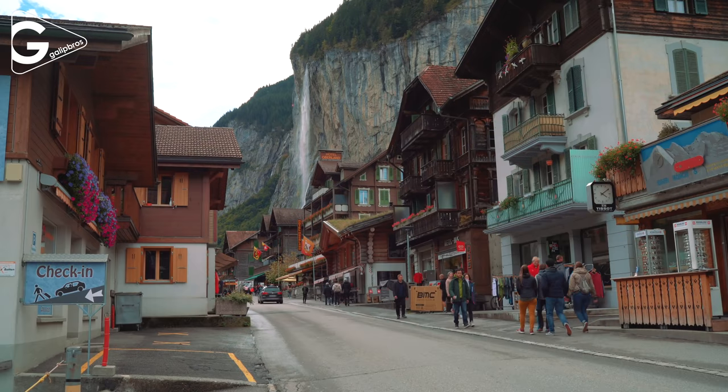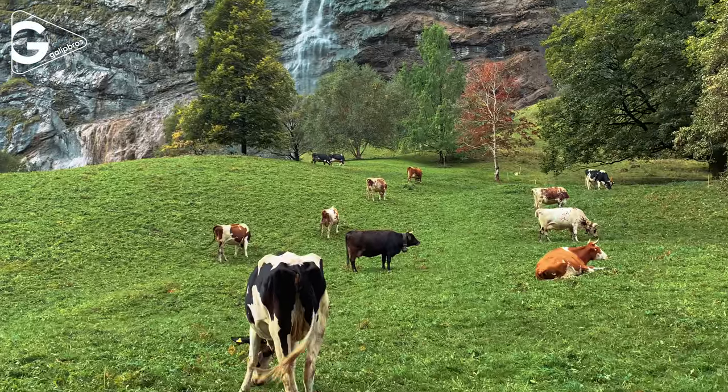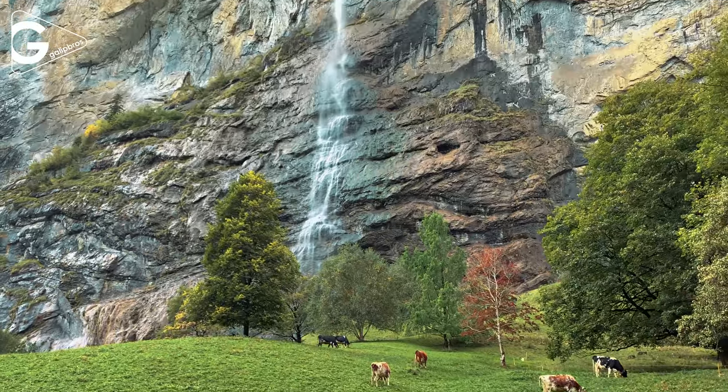Lauterbrunnen is located in a valley which is surrounded by rocky cliffs, and there is an amazing waterfall flowing into the village.